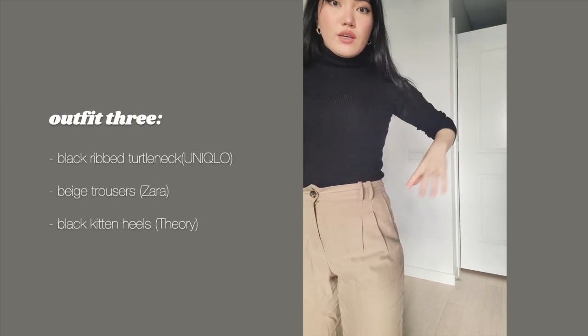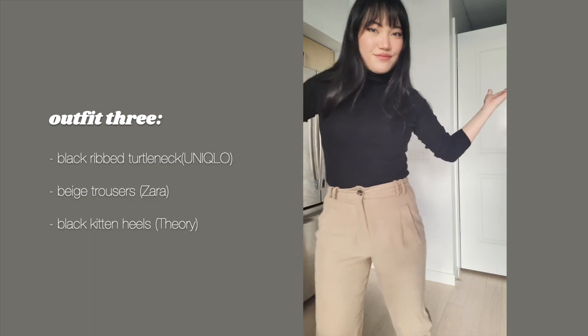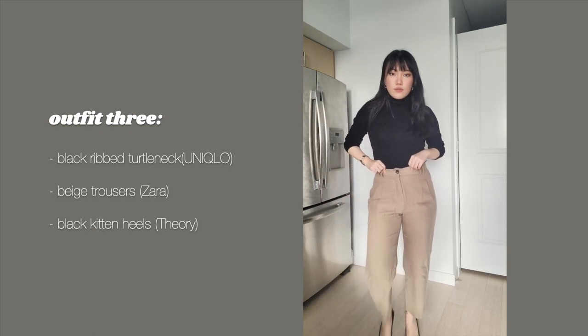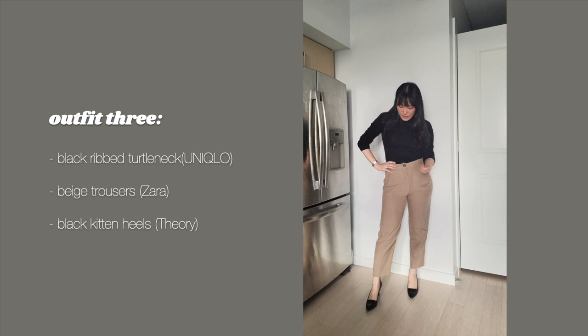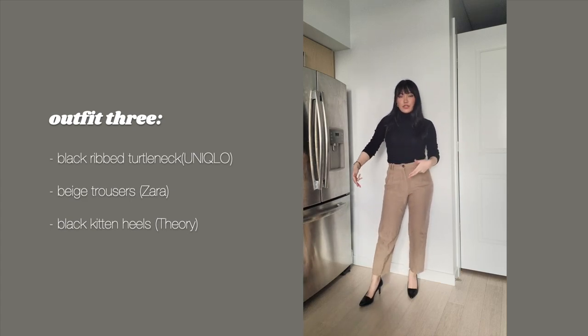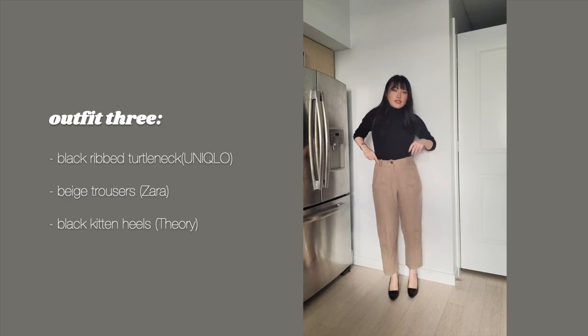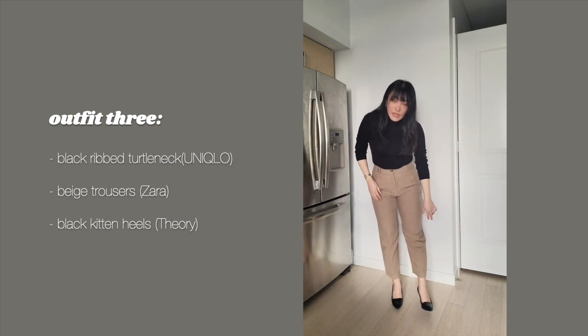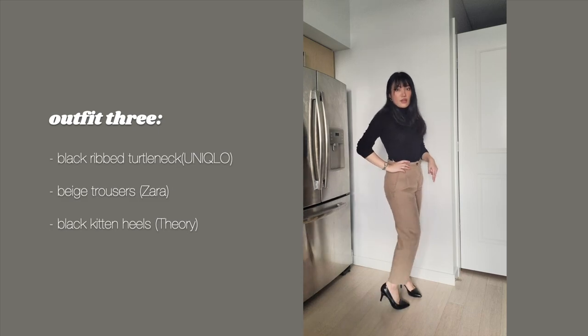Alrighty, so here is the third outfit. Lo and behold, it's beige. I put on these beige trousers that I got from Zara many years ago. Same Theory shoes — I don't have that many pairs of shoes, I think around 10 or less. I used to have like 40 or 50 plus shoes and I only wore like 10 of them, so I've sold, donated, or thrown out a lot of those. These are my go-to looking nice and professional at work shoes. The trousers are from Zara — I really like them because they're not too tight, and the cut hits perfectly at the ankle without even needing alteration.